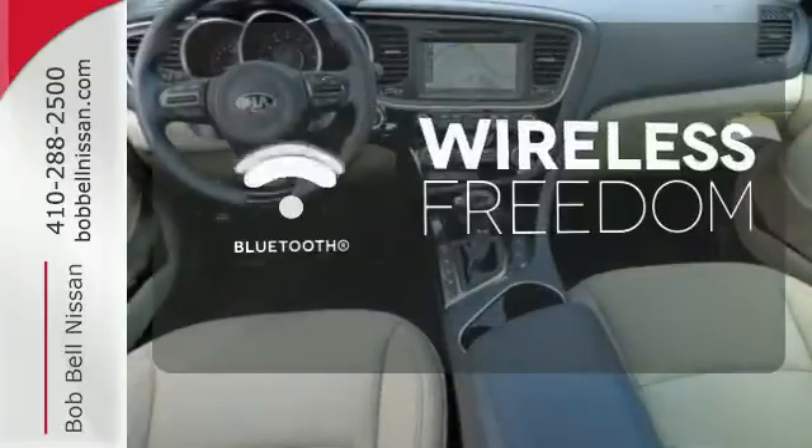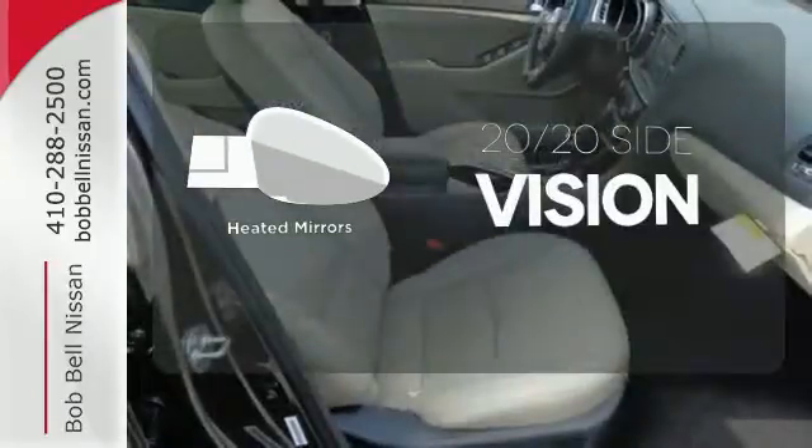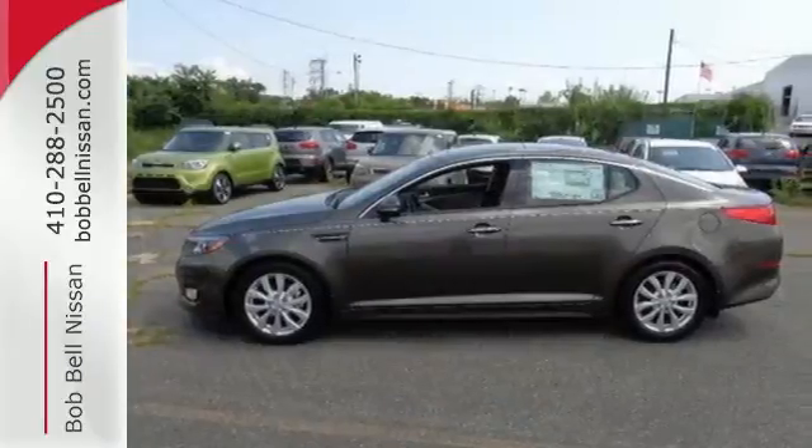You don't have to put your life on hold when you have Bluetooth. The heated mirrors let you see behind you without all the work. Hurry in today to take this exciting 2015 Optima out for a test drive.